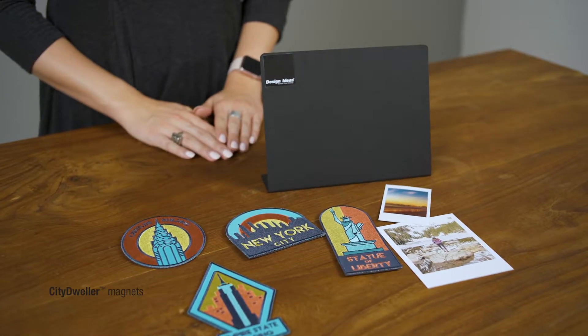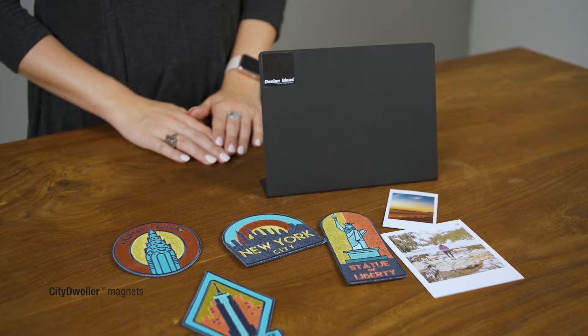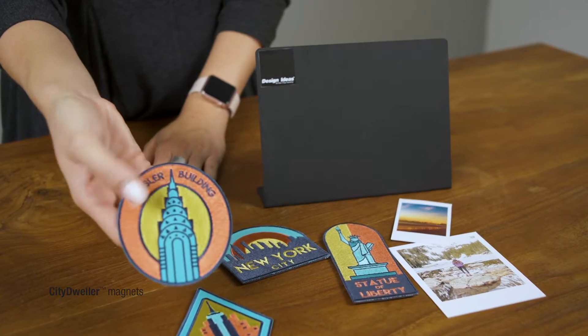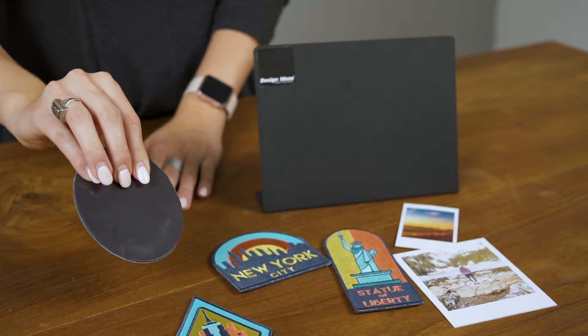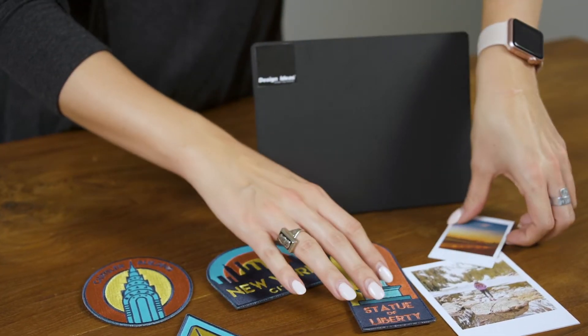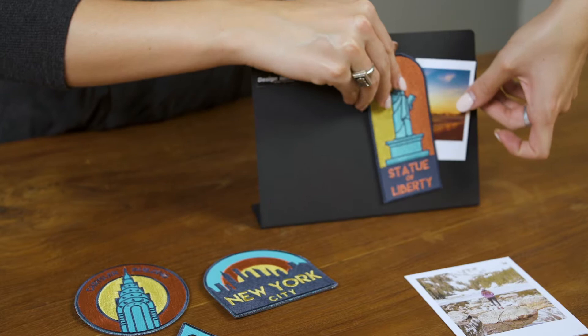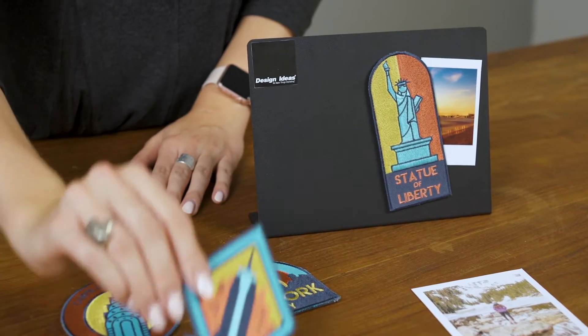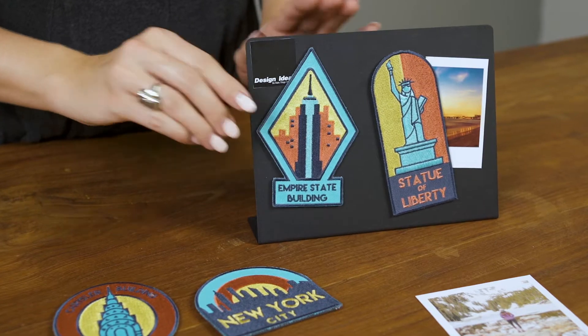The City Dweller Magnets bring a taste of the Big Apple to your home or office. Each generously sized embroidered patch is backed with a strong flex magnet to display vacation photos, important notes, or your child's artwork prominently on your desk or fridge door. Show pride for America's largest city with detailed emblems sewn to replicate beloved New York icons.